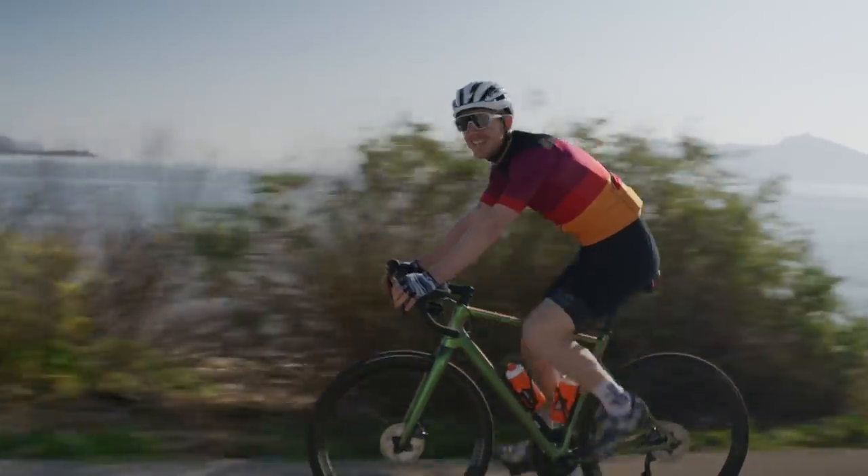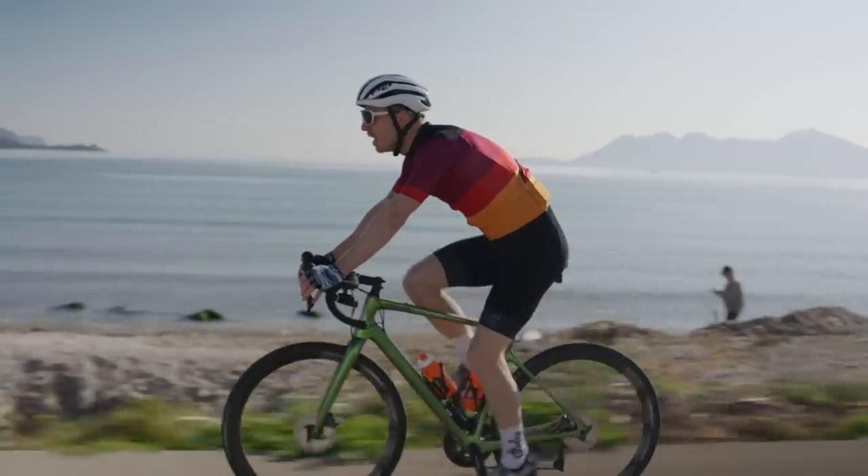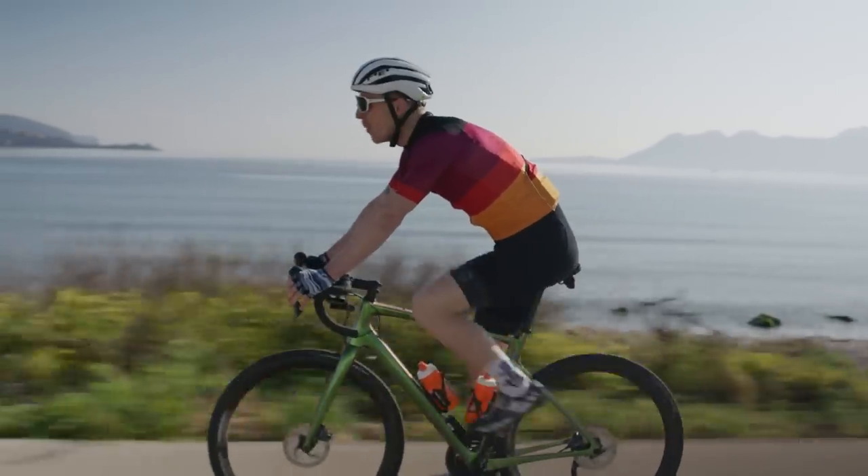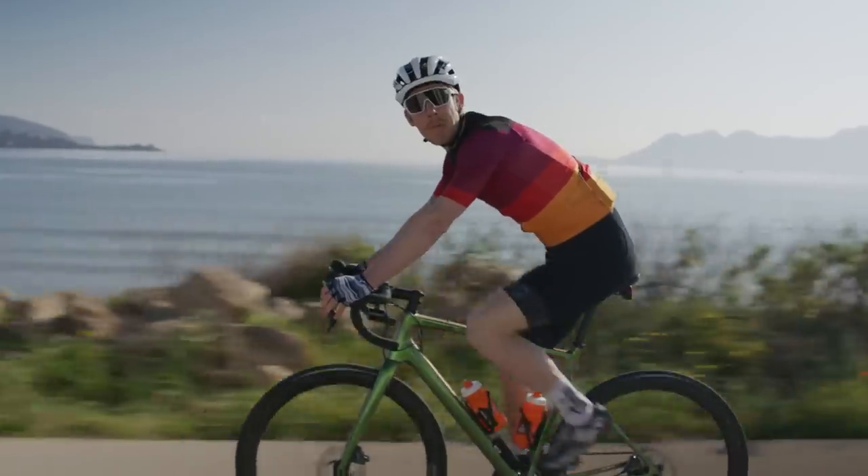Mallorca — pretty much the go-to destination for UK cyclists seeking out warmer weather. But what makes it so popular and why do cyclists flock here year on year? Well, I'm here to find out and show you some of my highlights.